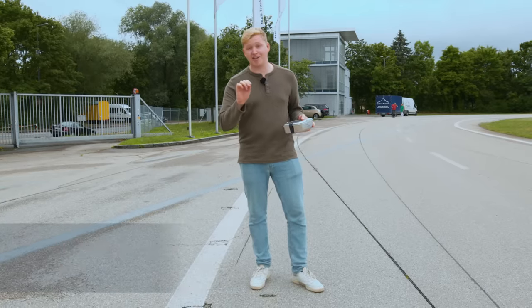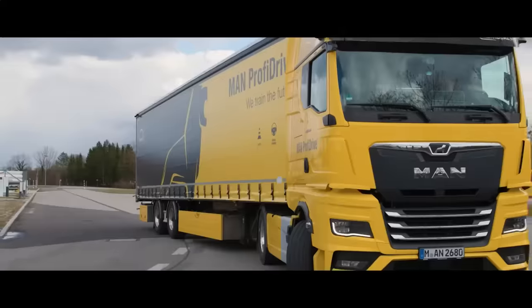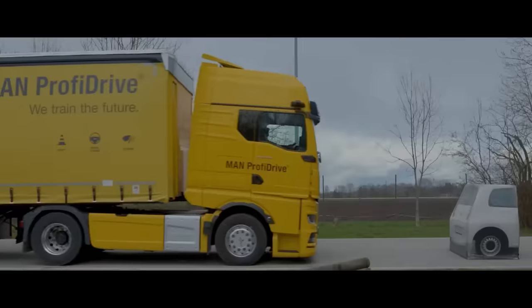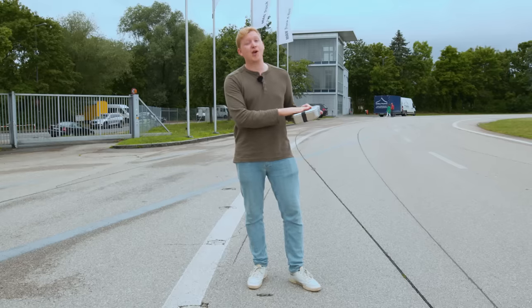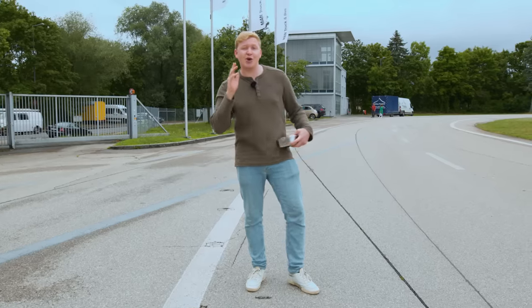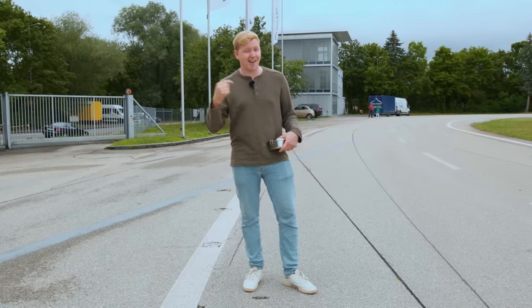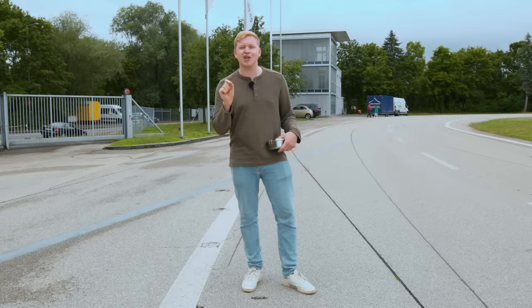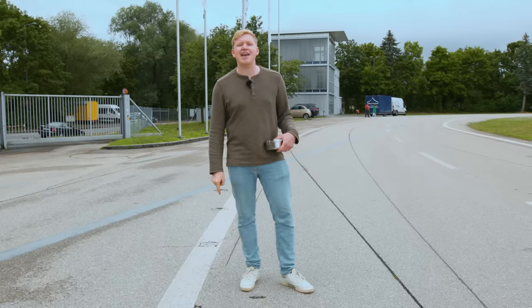An epic intro for an epic day. So last time I was here, I was driving a truck for the very first time in my life. So today I've come prepared for my first day as a truck driver. I've been told that MAN have a lot of new features for the upcoming year that I'm going to have the exclusive chance to test and see together with my very own MAN expert, Martin.